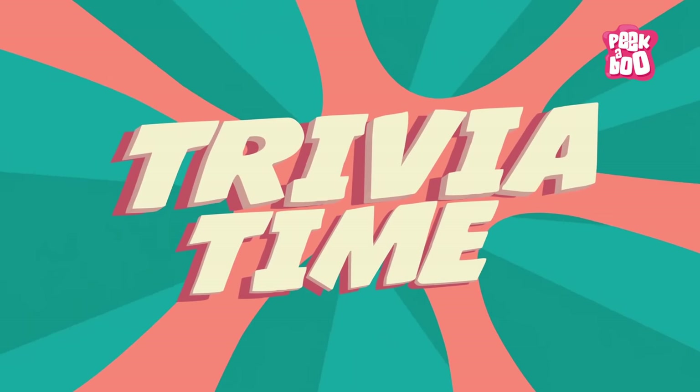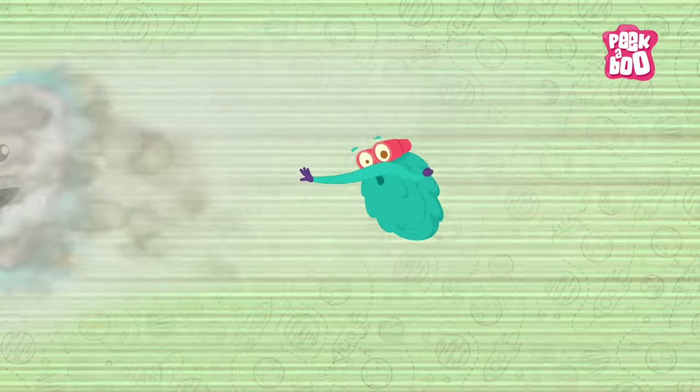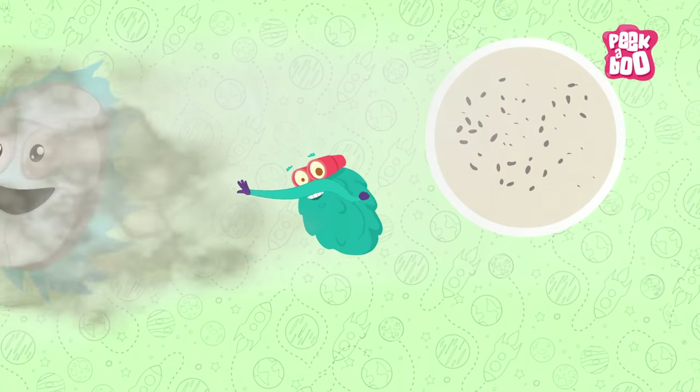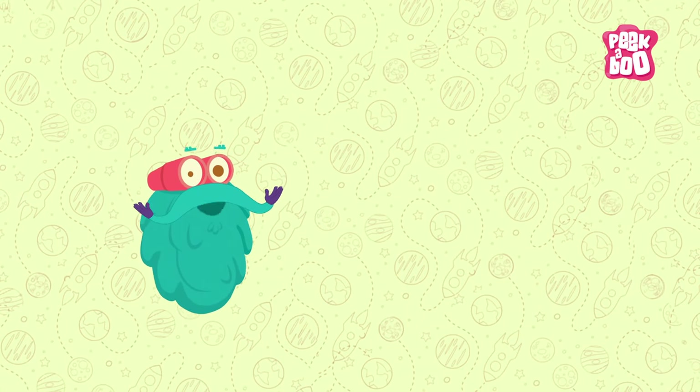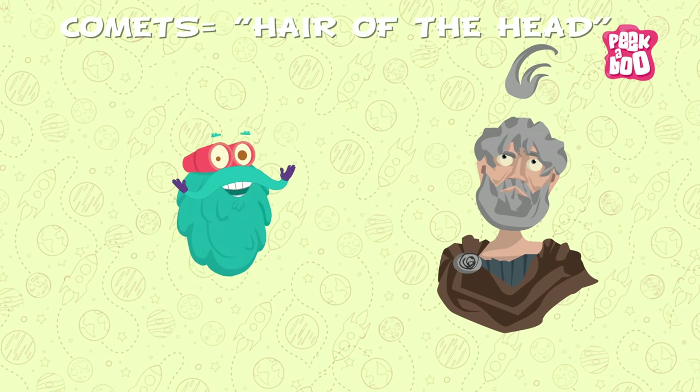Trivia time! If you ever plan to go inside a comet, you'd be hit by microscopic pieces of dust. The name comet was given by Aristotle, meaning 'Hair of the Head.'